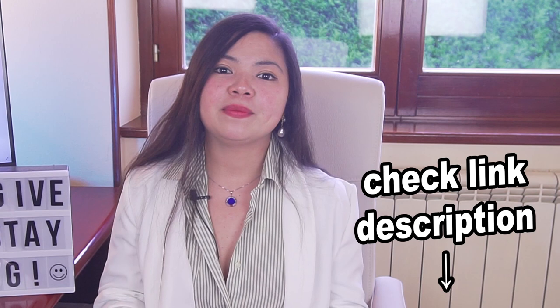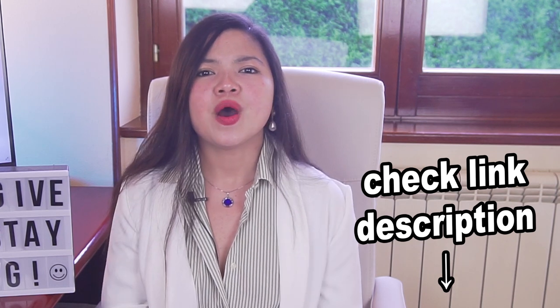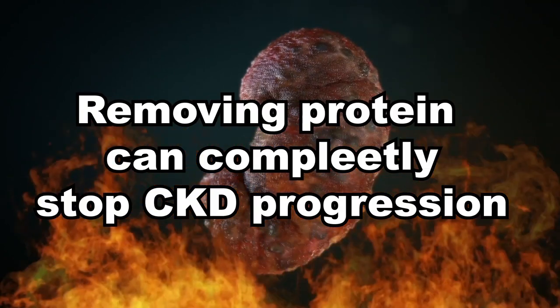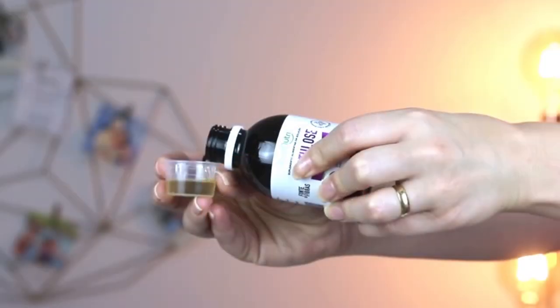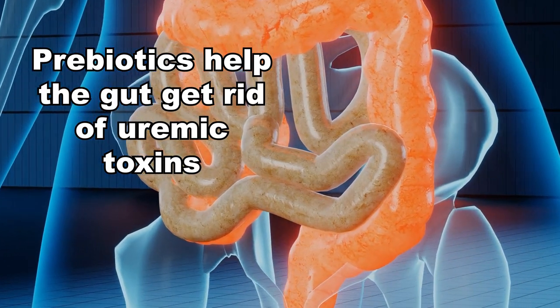Watch my video about the best carbs for people with diabetes and CKD — it's linked up here and in the description — where you'll find foods that are low in phosphorus and potassium but rich in carbohydrates without being high on the glycemic scale. Coupling prebiotics to help the gut get rid of uremic toxins with a low-protein diet is a proven strategy that definitely helps in all stages of kidney disease. It works because the low-protein diet greatly reduces the amount of toxins the kidneys have to process, while the prebiotics make sure that the gut gets rid of most of those toxins.